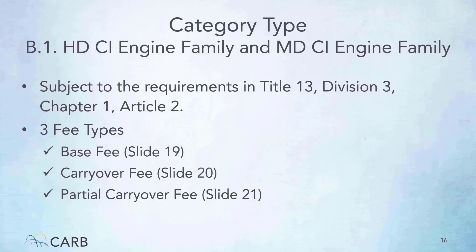The heavy and medium-duty compression-ignition engine family category type is subject to Title 13, Division 3, Chapter 1, Article 2. The three applicable fee types are base fee, carryover fee, and partial carryover fee. Make sure to select the correct fee type that suits your application, otherwise there will be delays in processing. The amount cell of the invoice form auto-fills once you have made your selection.